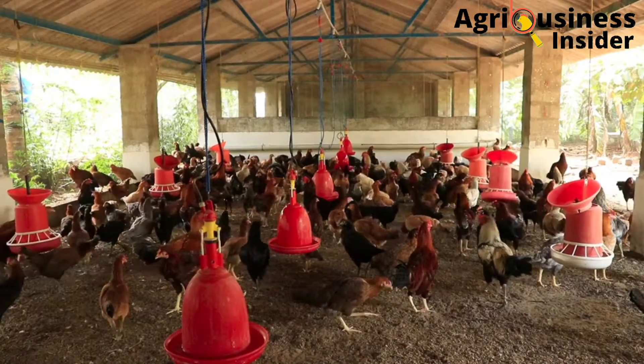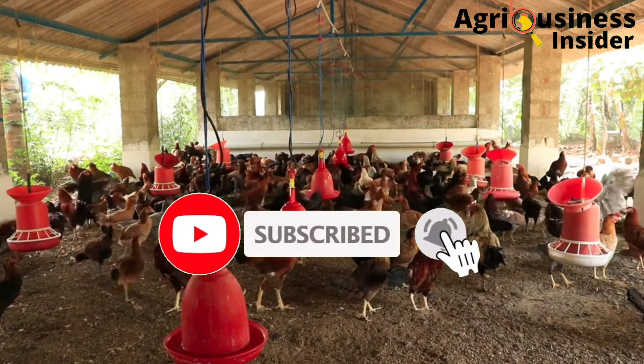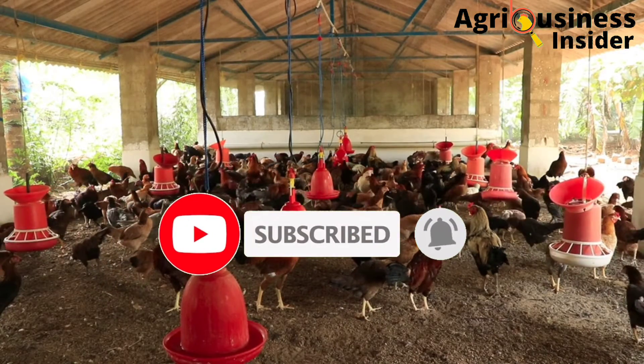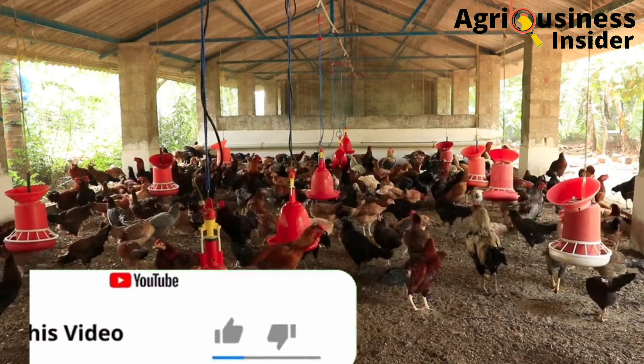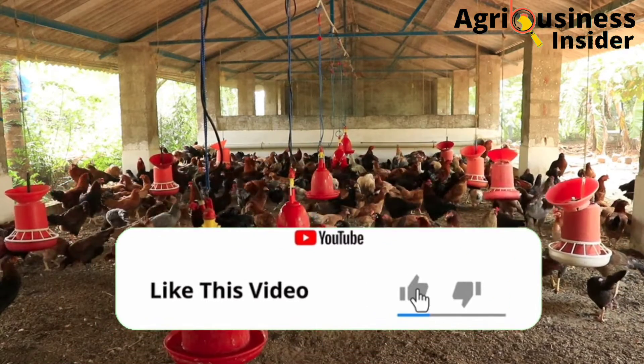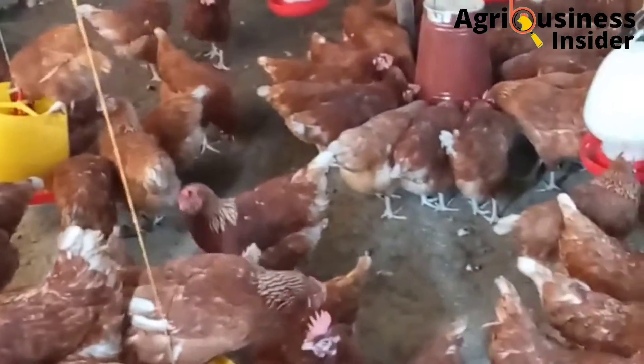If you haven't subscribed to our channel, make sure that you hit that subscribe button and hit the bell icon so that you can be notified whenever we post a new video. Also make sure that you hit that like button because that is very helpful for the channel and it helps our channel grow.